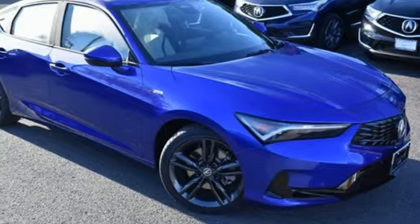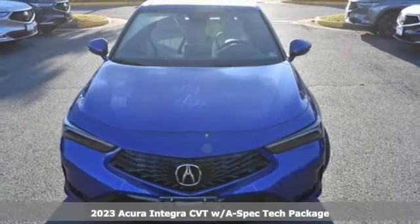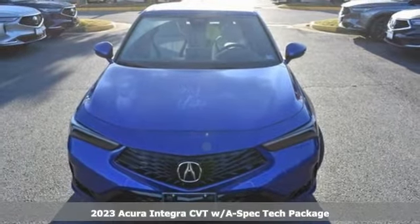It's the new 2023 Acura Integra. The demands of a true driving enthusiast set a high bar. Consider them met.